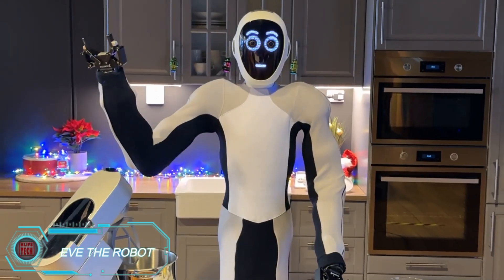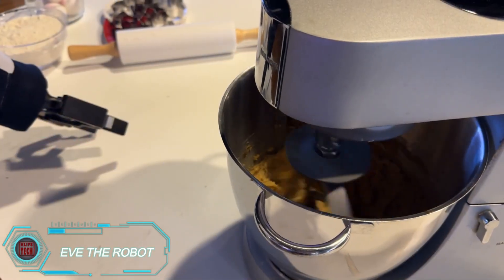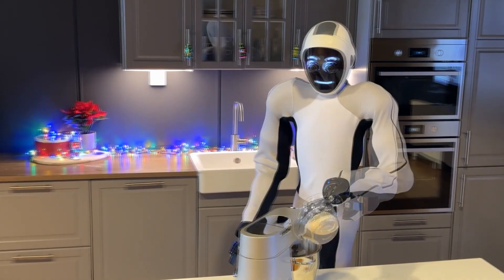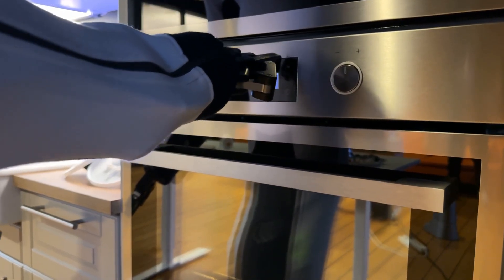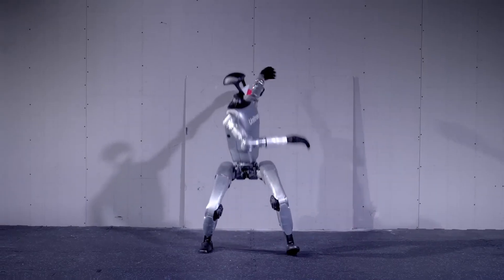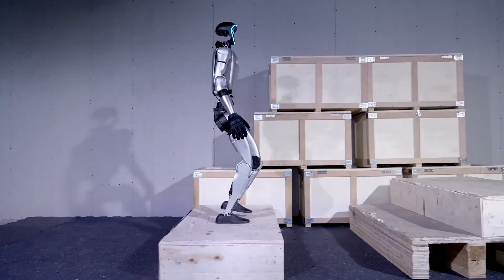Meet EVE, the robot from 1X that excels at tasks many humans find tedious. While EVE may lack legs and traditional hands, it has surprisingly dexterous pinchers that allow it to open cabinets, pack bags, fold T-shirts, and even bake gingerbread cookies. EVE is particularly skilled in assembly line work and other production tasks, making it a versatile helper in both home and industrial settings.